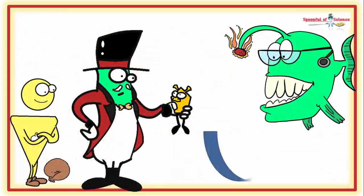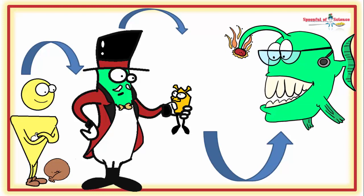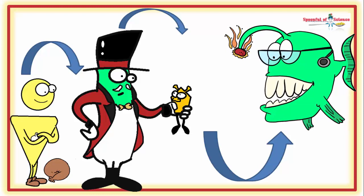Scientists are just beginning to unpack all the signaling. What they know so far is that GP78 gets instructions from one of the big bosses, mTOR, via a minion known as USP20. And insulin and mTOR are business partners.